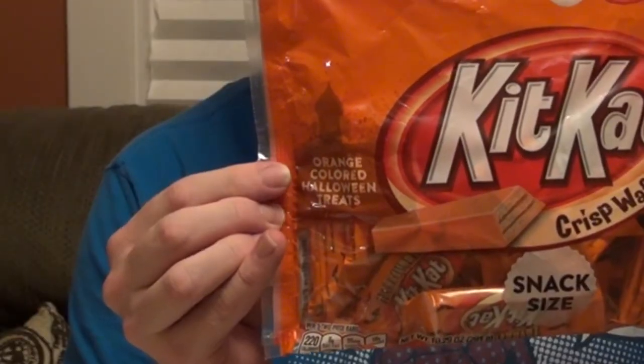We've got two newish flavors for Halloween to try out. We have Kit Kat Triple Chocolate, and orange Kit Kats. Now, when I bought these, I thought this label said orange flavored. But no — just orange colored on white chocolate. Hopefully these aren't the trumps of candies. Let's find out, shall we?